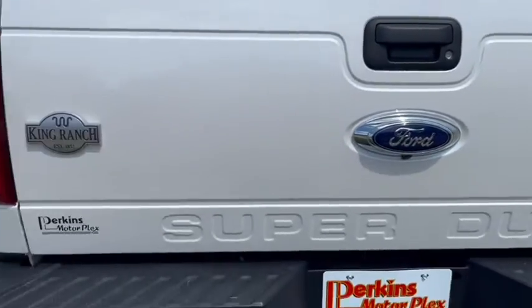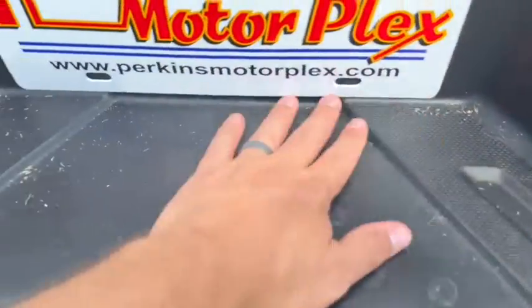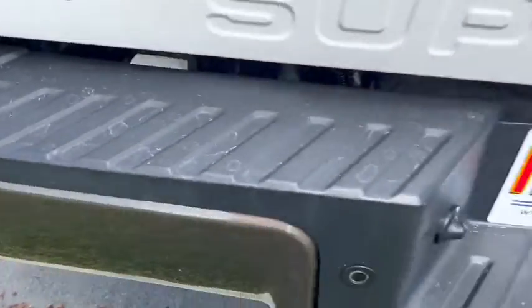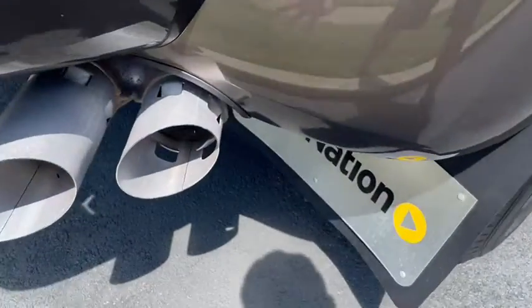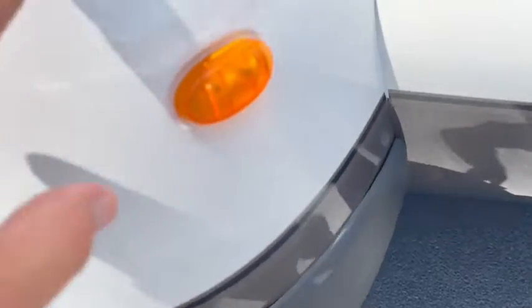Bed looks great. Our landscapers were here today so there's a little bit of grass thrown up there from their mowing, but no dents — it looks great there as well. Coming around here, a lot of times you'll get rock chips and things banged up along the back or on these fender wells, but this one looks great — just a little bit of dirt where it was driven over. Excellent Michelin tires all the way around.